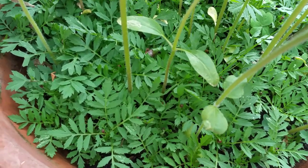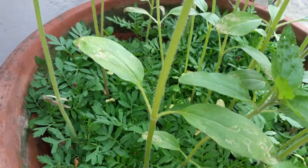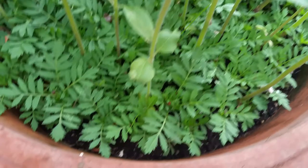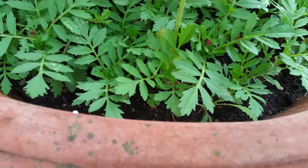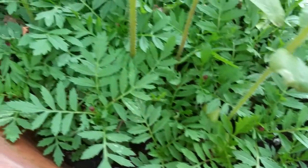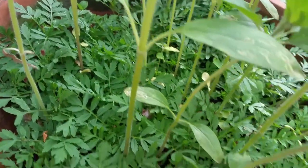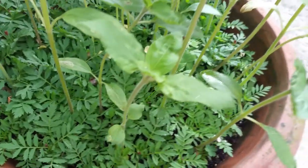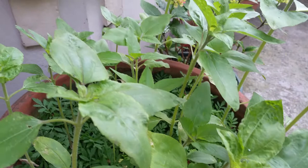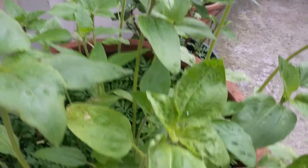This is an update to the video done before about the marigolds. As you can see, they are literally almost to the point of flowering, and the sunflowers are just trying to reach for the sky.